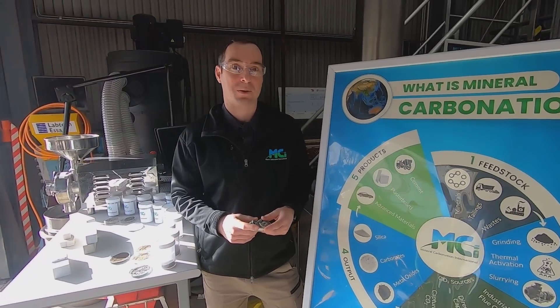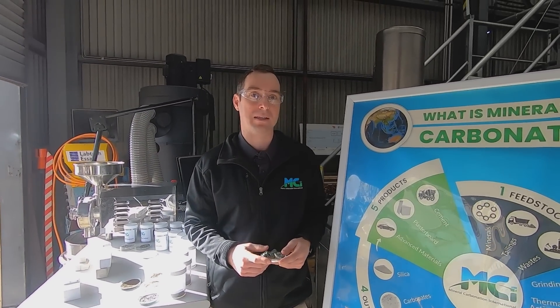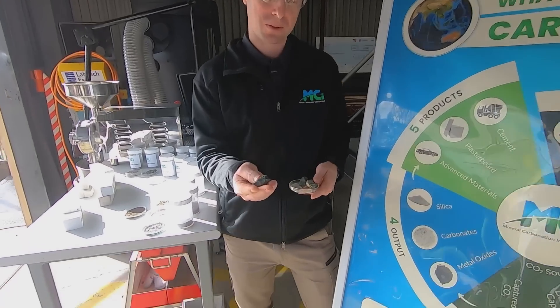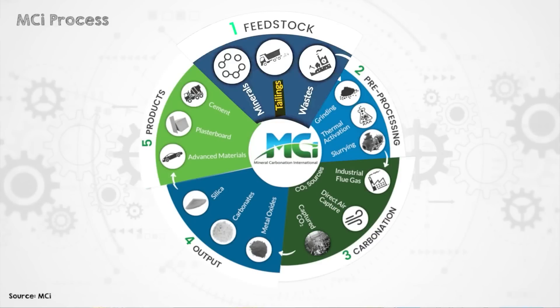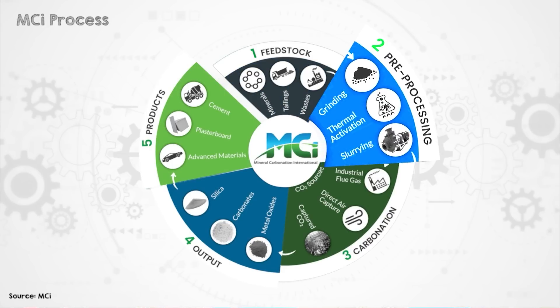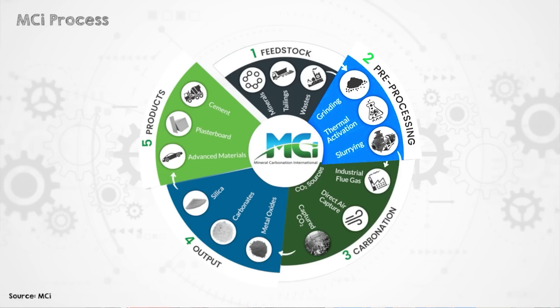The process starts with the feedstock material — a source of calcium or magnesium, so that could be natural minerals like serpentinite, a magnesium silicate rock, or industrial by-products such as steelmaking slag that contain calcium. Our process takes those feedstocks through a pre-processing step that enhances their reactivity with CO2. That includes grinding the mineral into a powder and in some cases thermal treatment, which improves the reactivity of the mineral.